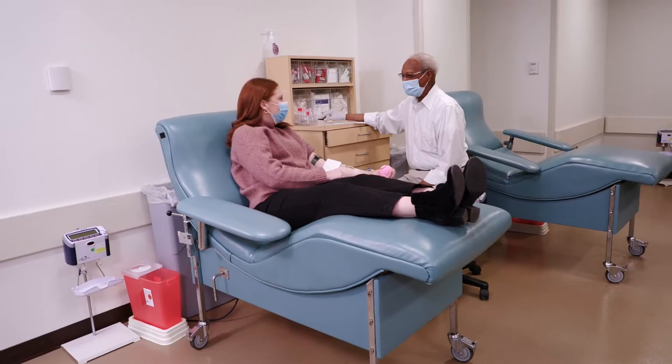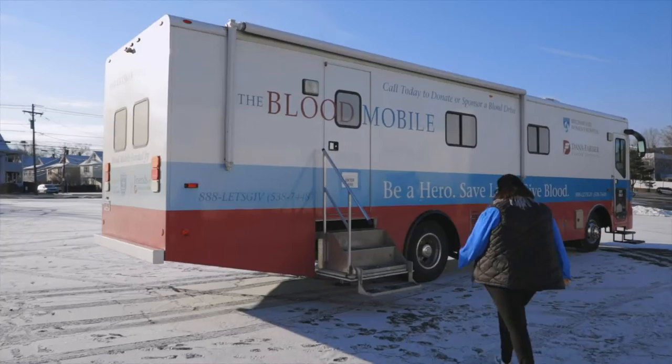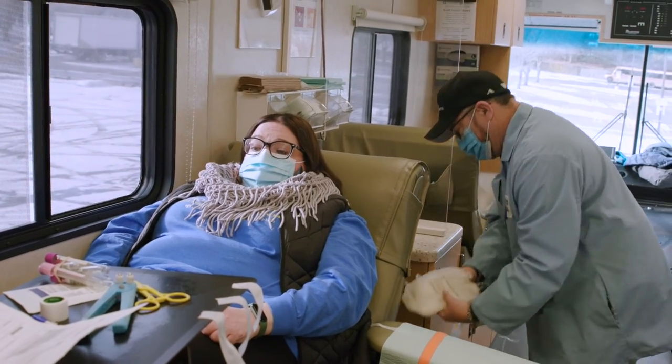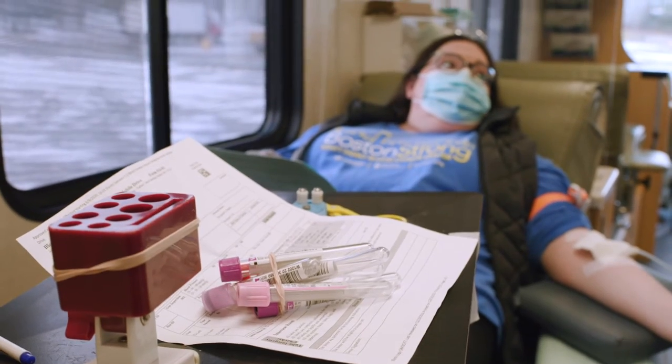When you're done you'll move to the refreshment center for a drink and a snack. Whether you donate at the donor center or give blood on board the mobile unit, you're in a safe and controlled environment and making a life-saving difference for patients in need right here in our community.